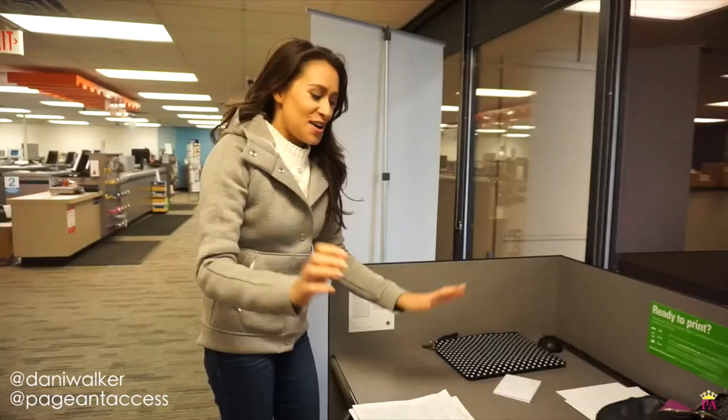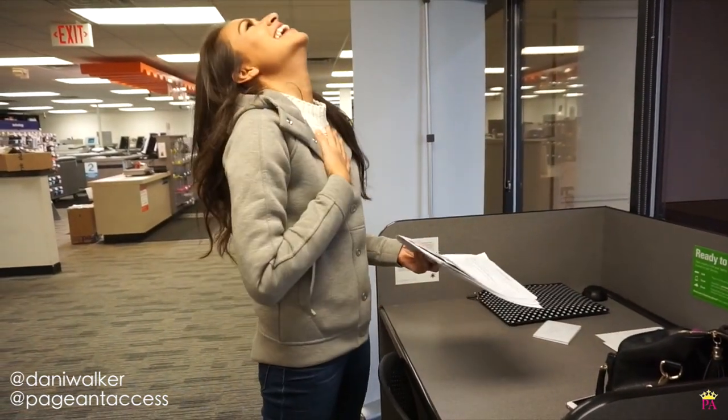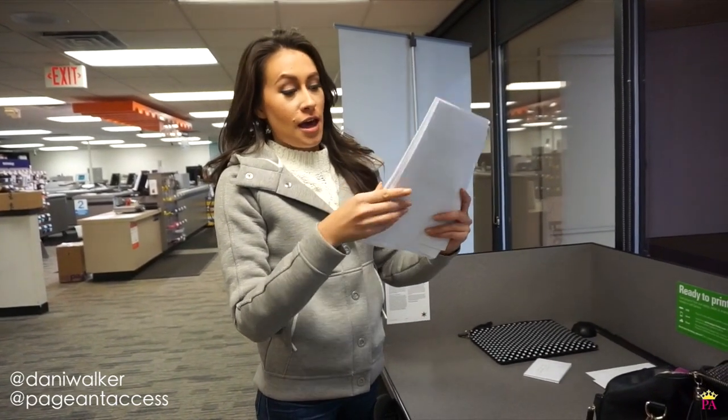Today we are at FedEx, and we're going to finish printing and ship out my official paperwork for Miss USA. This is remarkable. I'm about to submit my paperwork for the pageant — this is literally how many papers I have to submit.